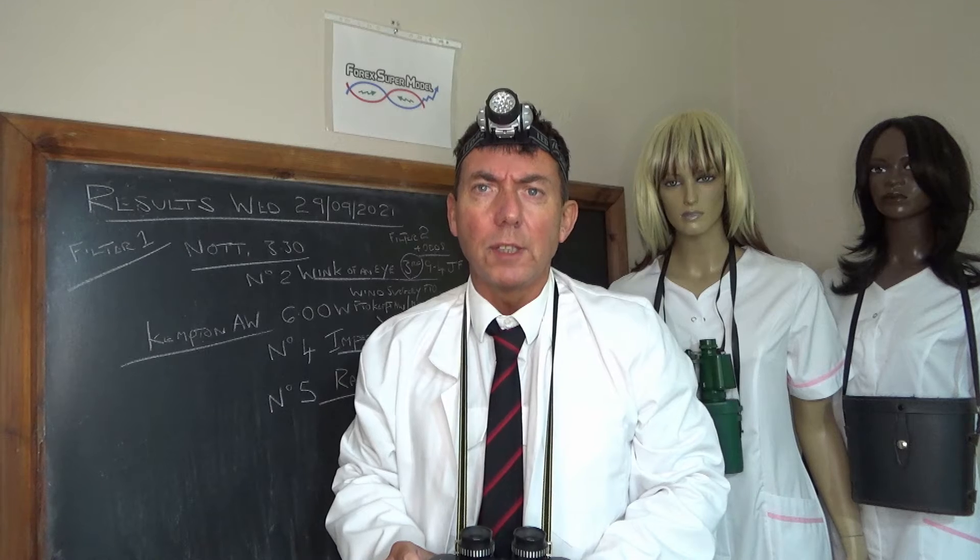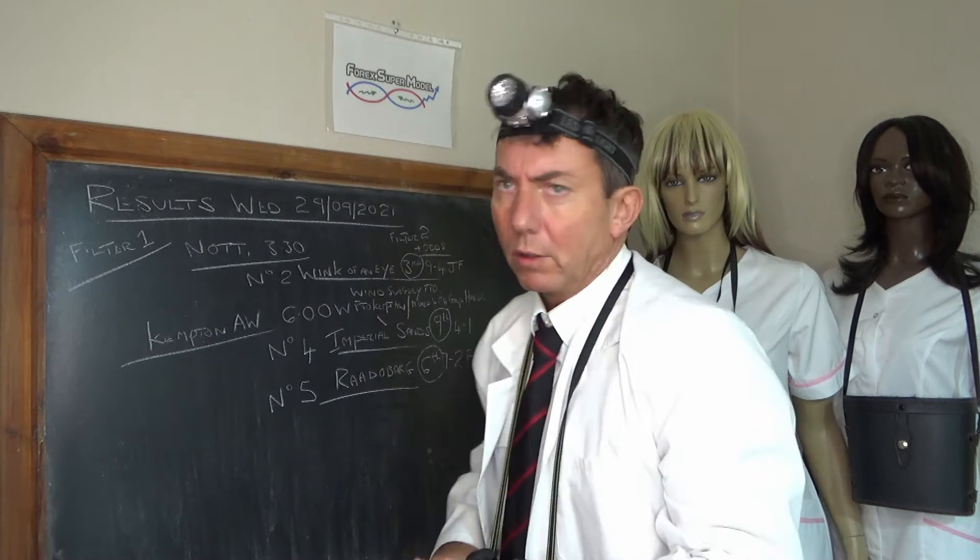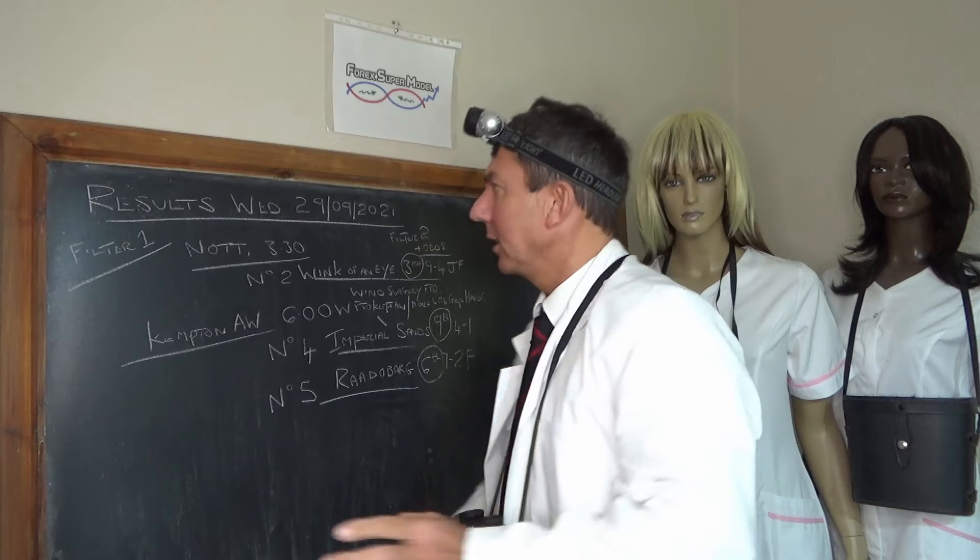Hello, I'm Professor Cone. This is the Forex Supermodel Racing Review for Thursday the 30th of September 2021. We're going to look at the results first for yesterday.